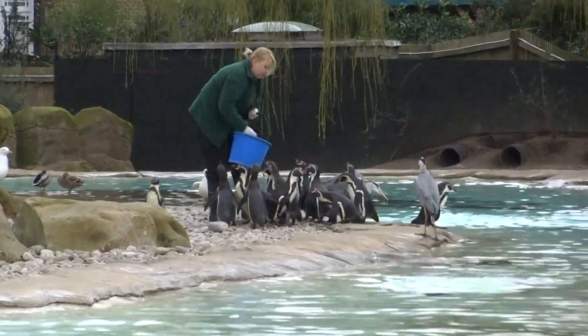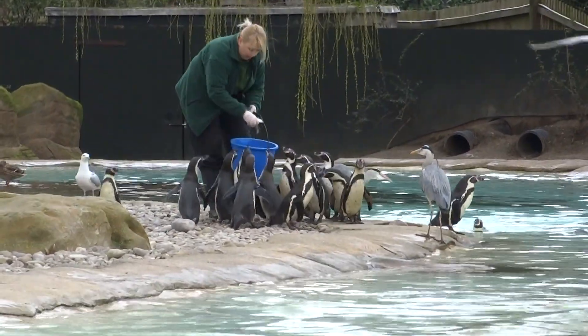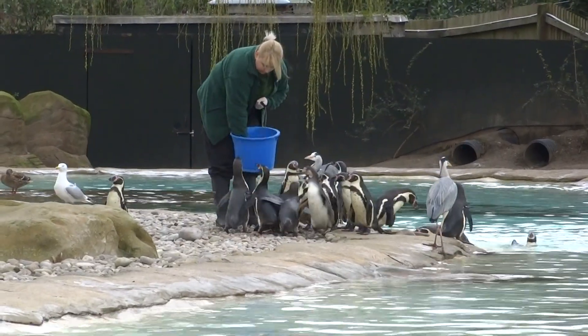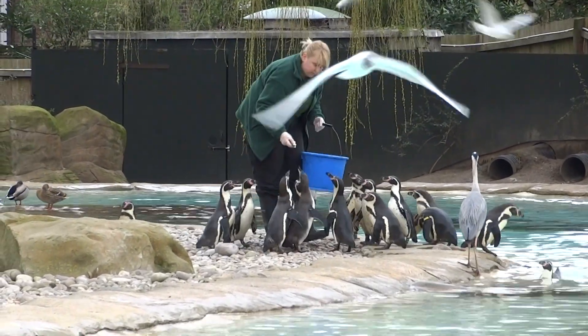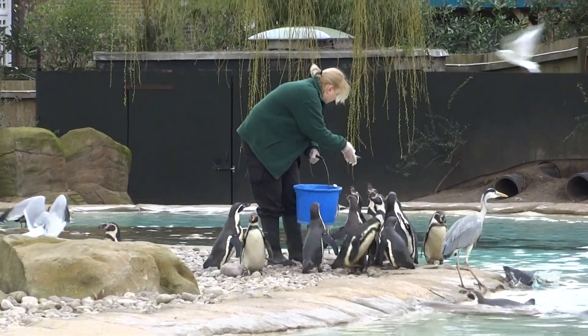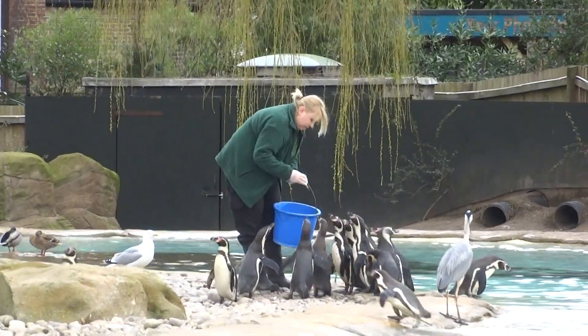Penguins need to dive to find their food. All penguins are fantastic divers — all the different species can easily get down to at least 100 meters in depth. But some of the larger species, such as those enormous emperors mentioned earlier, they've been recorded diving as deep as 500 meters.